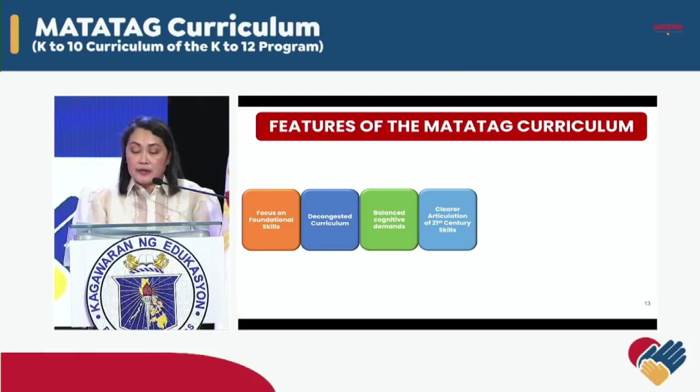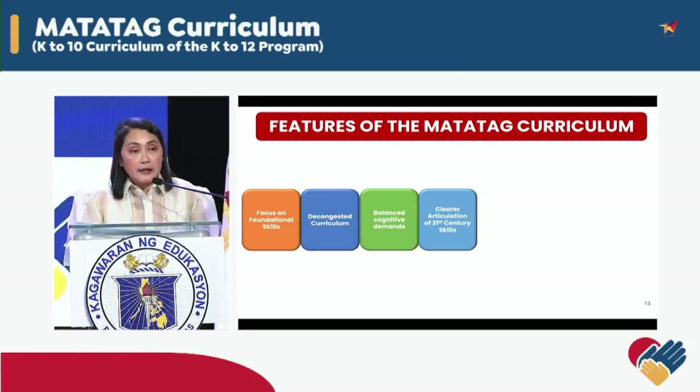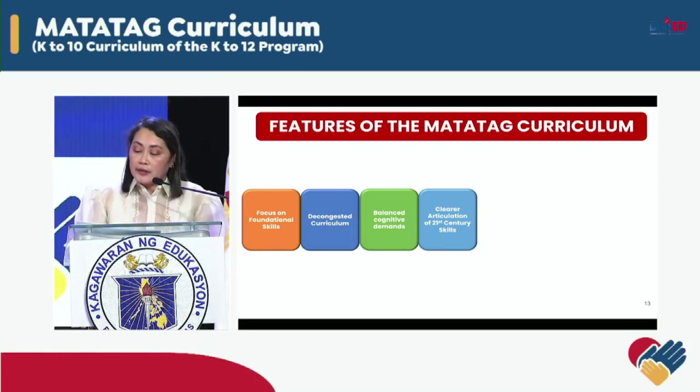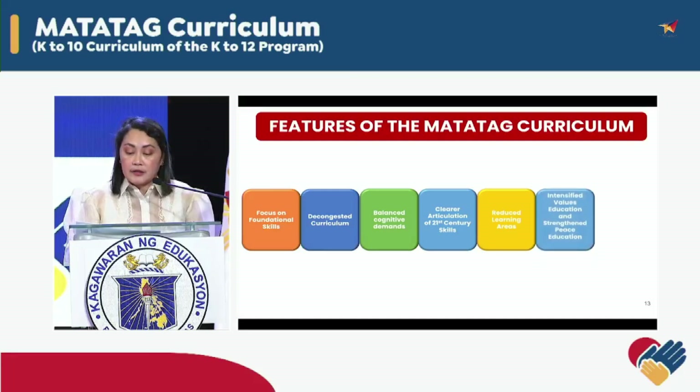We emphasize 21st century skills such as information, media and technology skills, learning and innovation skills, communication skills, and life and career skills. And we reduced the learning areas in Key Stage 1 for grades 1 to 3. We have also intensified values education and strengthened peace education.